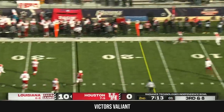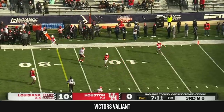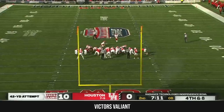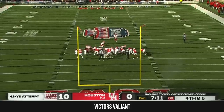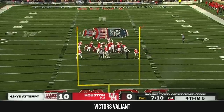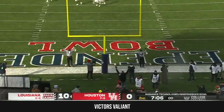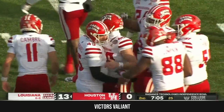Fields spins out of trouble, side-arms it, and that one is incomplete trying to hit Lejeune. Almanderas, who hit from 42 — and this one's from 42, just more in the center of the field. Kick is on the way, and this one is belted through the uprights again. Another three on the board.